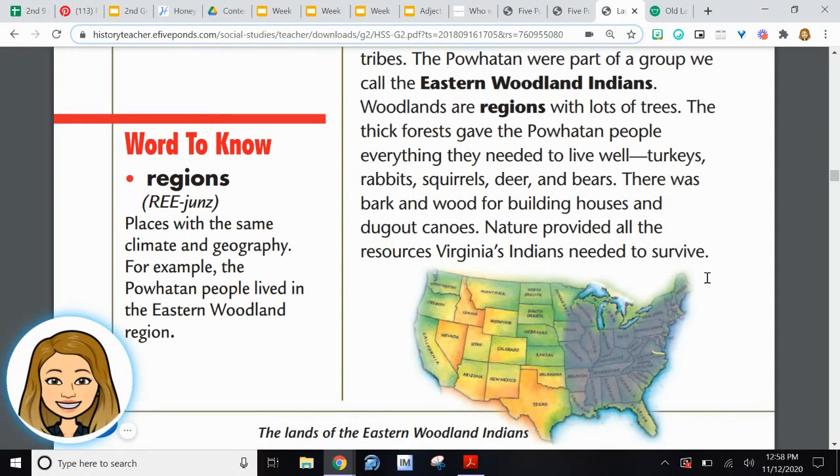Turkeys, rabbits, squirrels, deer, and bears. There was bark and wood for building houses and dugout canoes. Nature provided all the resources Virginia's Indians needed to survive.